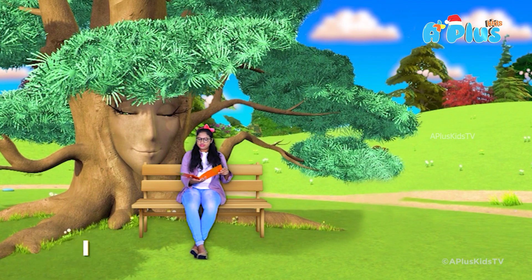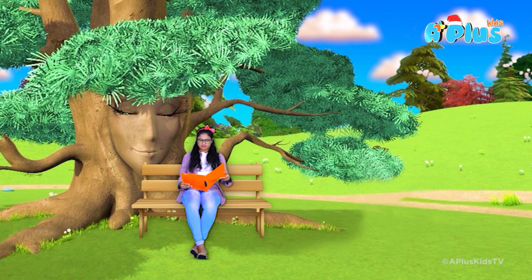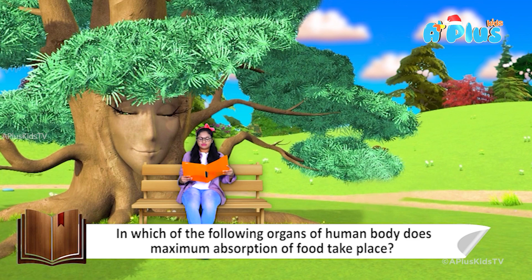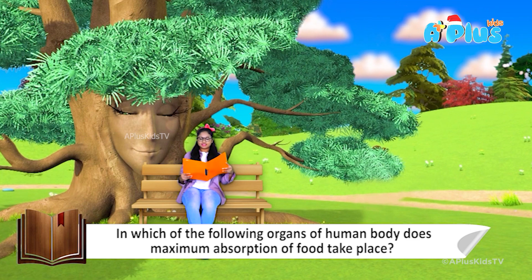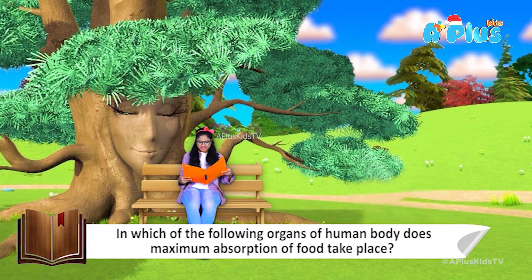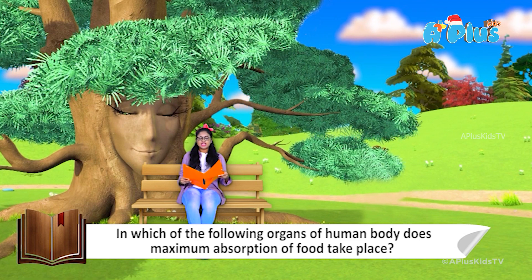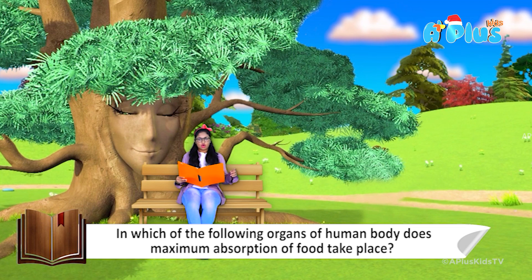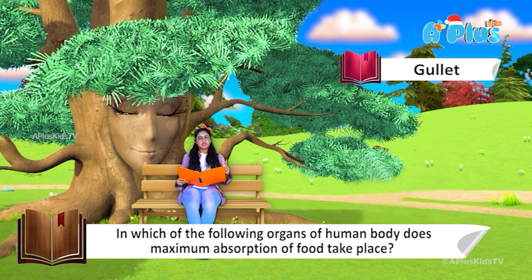Moving on to question number one. In which of the following organs of the human body does the maximum absorption of food take place? Option number one: gullet. Option number two: large intestine.